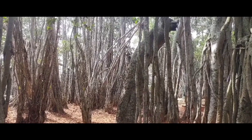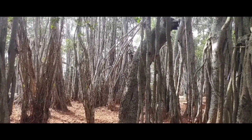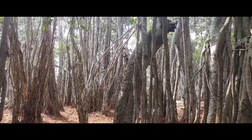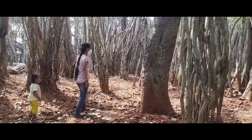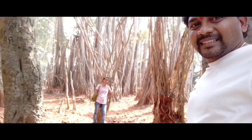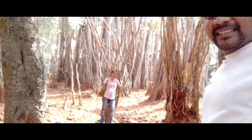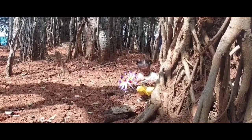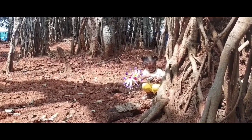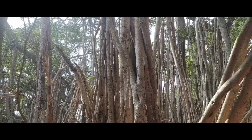We are so grateful that we were able to come and see this magnificent piece of heritage. We really wish the tree stays on for a long time so that many people can come and view this spectacular tree. We hope it is preserved for future generations — it's a must to bring children here to learn to appreciate nature.